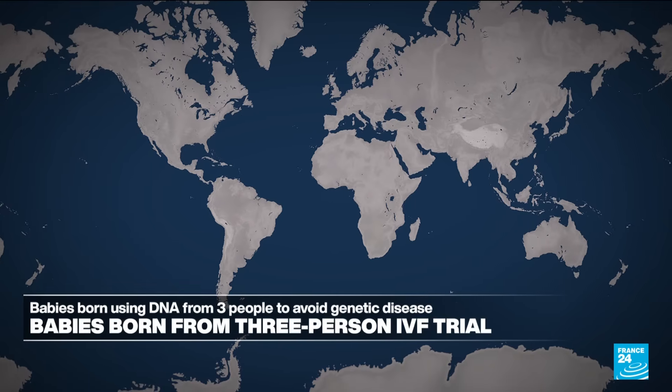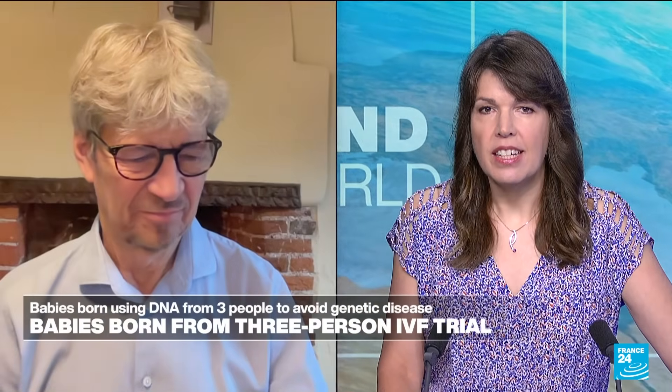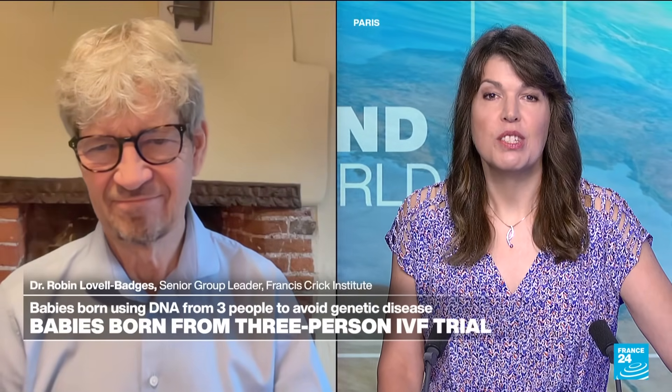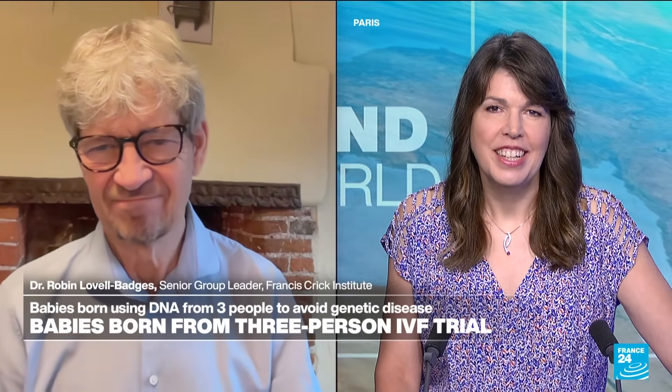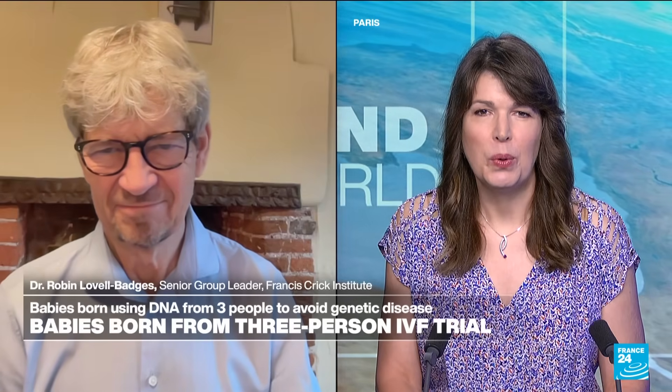For more on this groundbreaking procedure, we can cross to London and speak with Robin Lovell-Bridges, the Senior Group Leader and Head of Stem Cell Biology and Developmental Genetics at the Francis Crick Institute in central London. As we just saw in that report, Robin, thank you so much for joining us on the program.